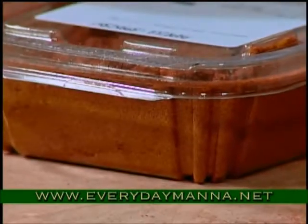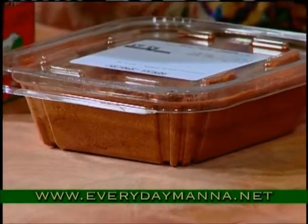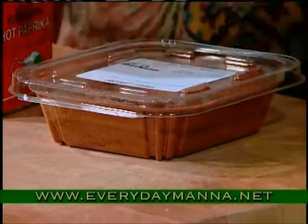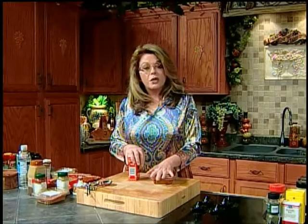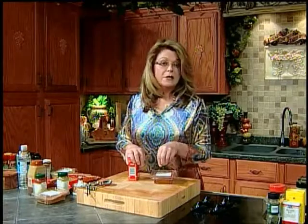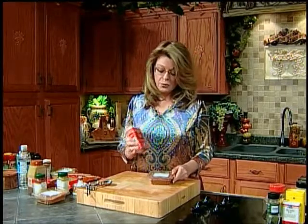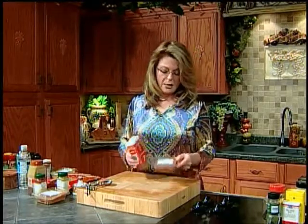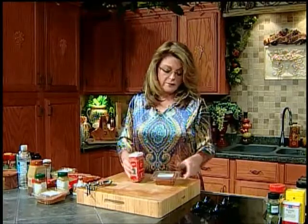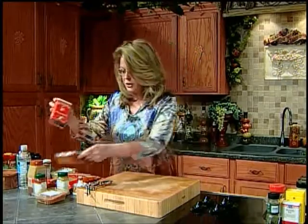Most people think of paprika as just that garnish on top of deviled eggs, but it really is an essential spice in Spanish and Moroccan cooking. Paprika is really big in Hungarian cooking — if you like Hungarian goulash, which I dearly love, it has a lot of sweet paprika in it. Be careful when you buy paprika because the hot does have a kick to it. I've only ever found these dried, but they're great little things to have in your kitchen.